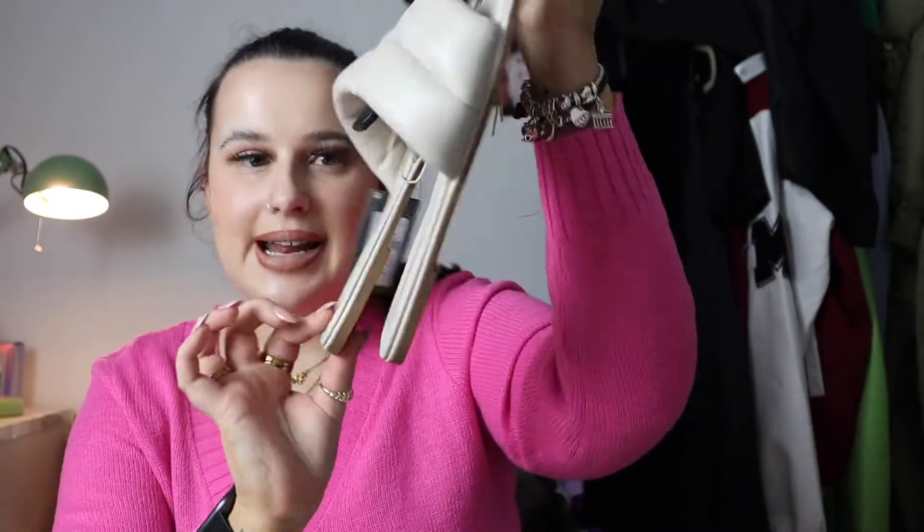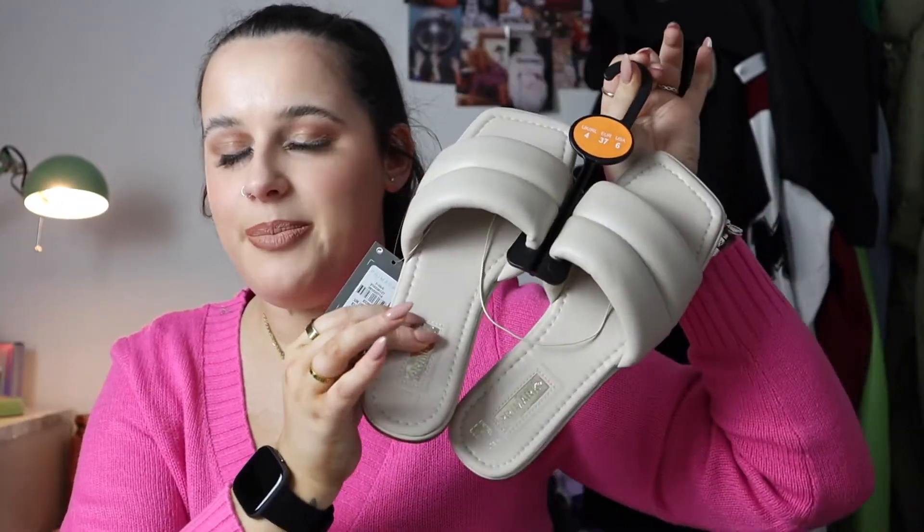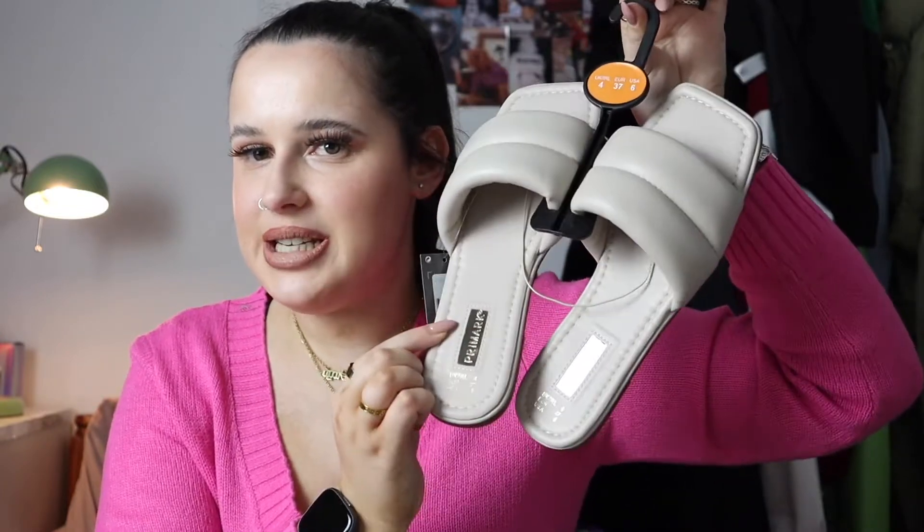Next I picked up some sandals which are going to be perfect for Valencia. I'm starting my Valencia shopping now - I know I'm only going in April - but Primark have all their summer stuff in at the moment. We know how mental Primark is as soon as the weather gets a little bit hot - all the summer stuff is gone. So I used my noggin this year and got my sandals early. I picked up these little slider sandals for £6 - an absolute bargain - in this nude off-cream color.